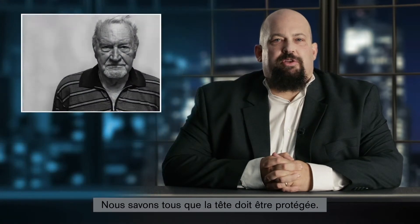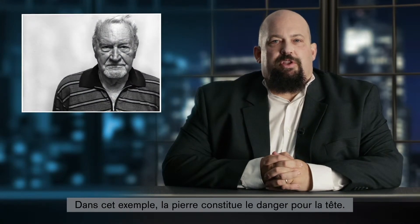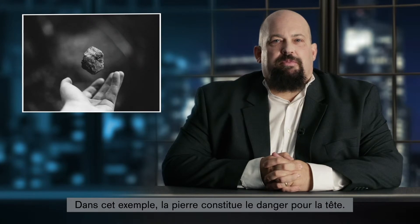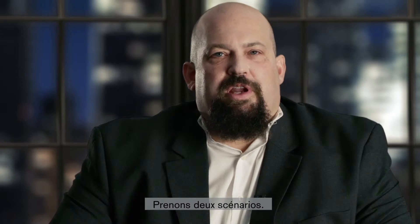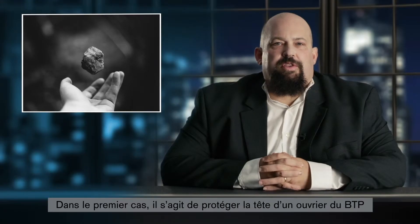We all know that the human head should be protected. The danger to the human head in this example is a stone — a stone hitting the head is bad, and we should protect the head. I'll give you two scenarios. In the first scenario, the head to be protected belongs to a construction worker, and the stone is falling down from the scaffolding.